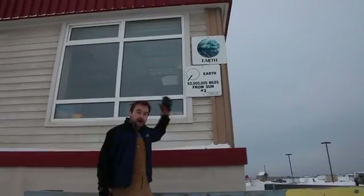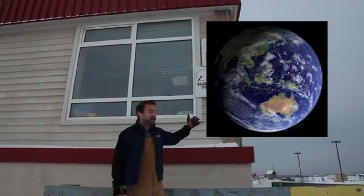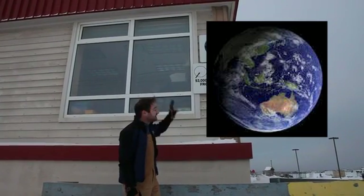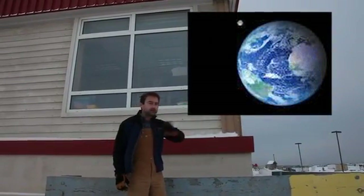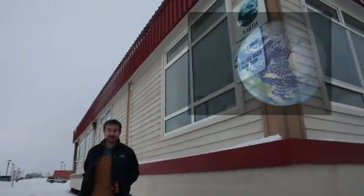Now we're at our home. This is the only place in the universe where we know of life existing today — this beautiful little blue marble with our beautiful oceans, our clouds, and our plant-covered continents. Everyone you know, everyone you ever have known, and likely everyone you ever will know, lives there on Earth. A beautiful place to call home.